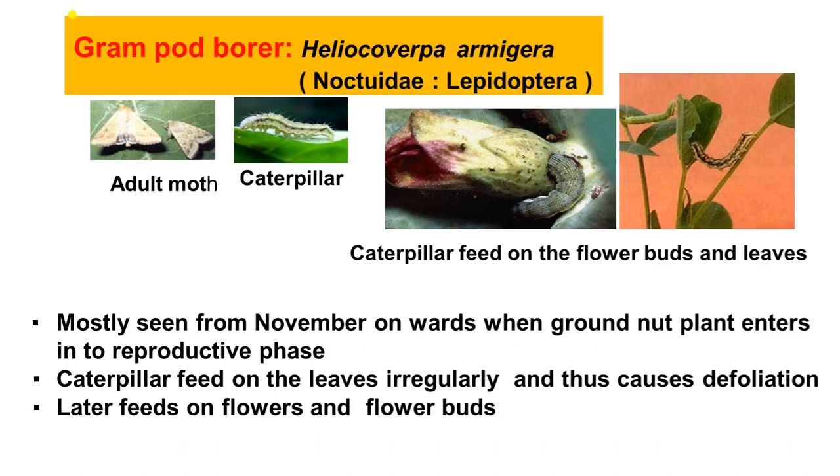Next insect is the Gram Pod Borer — also Order Lepidoptera, Family Noctuidae. They are medium-sized insects whose caterpillar is mostly greenish colored. These insects are visible mainly in October–November. Helicoverpa armigera is a polyphagous pest that can eat all types of vegetation, mainly leguminous crops like gram, pea, pigeon pea, etc.